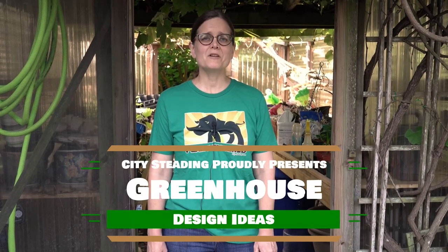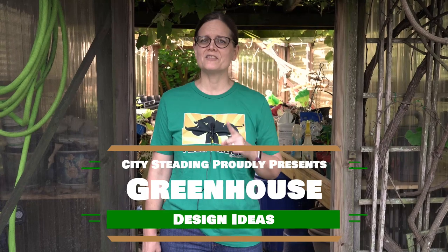Welcome to our greenhouse. Today we're going to go over some things that you might consider before planning and building a greenhouse of your own.